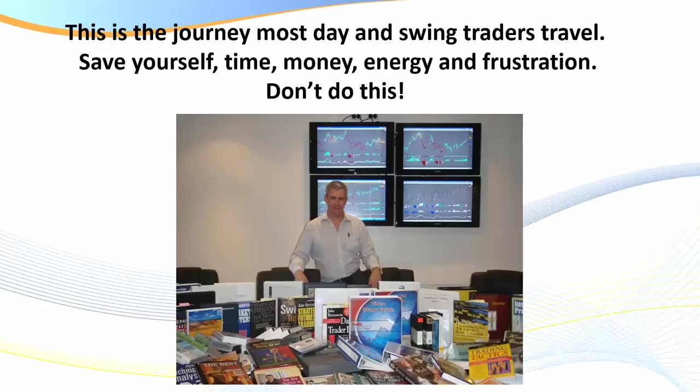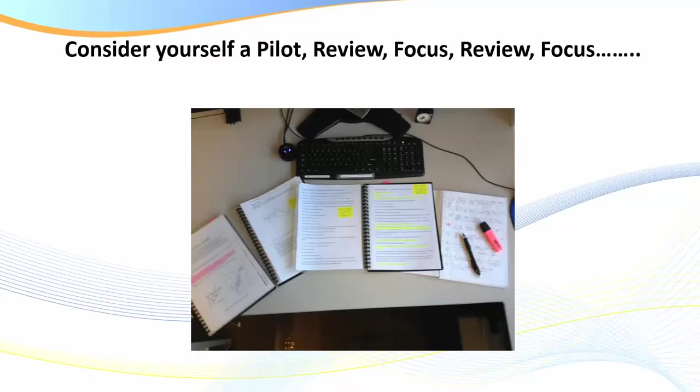I'm in my boardroom here, and here's just a small display of some of the trading systems, books, and courses that I've purchased over the years. I've traveled the world attending programs. What I say is: there's no need for you to do this — I've done it for you. Save yourself time, money, energy, and frustration. I'll actually build some credibility with you when I show you what I've already done for you, and I'm going to give you the best of the best.